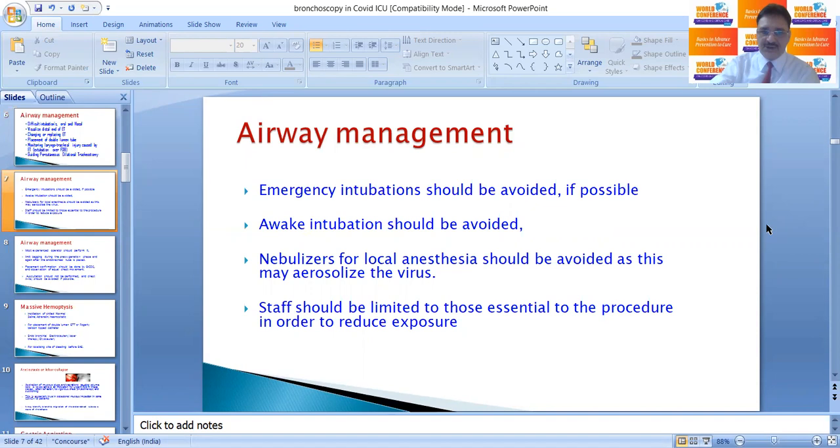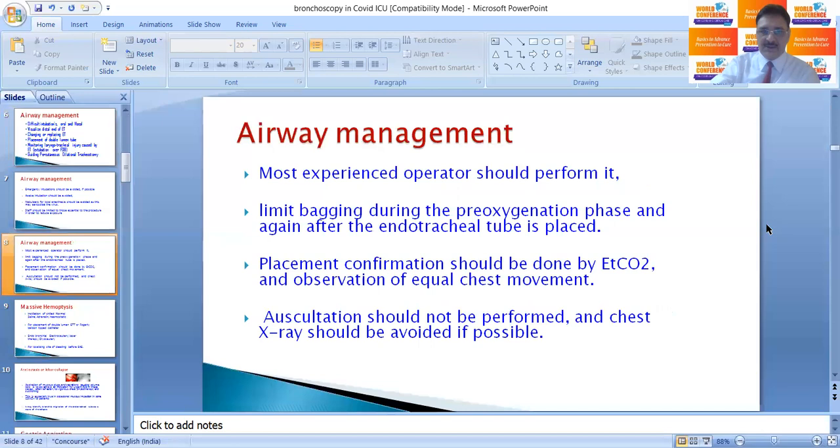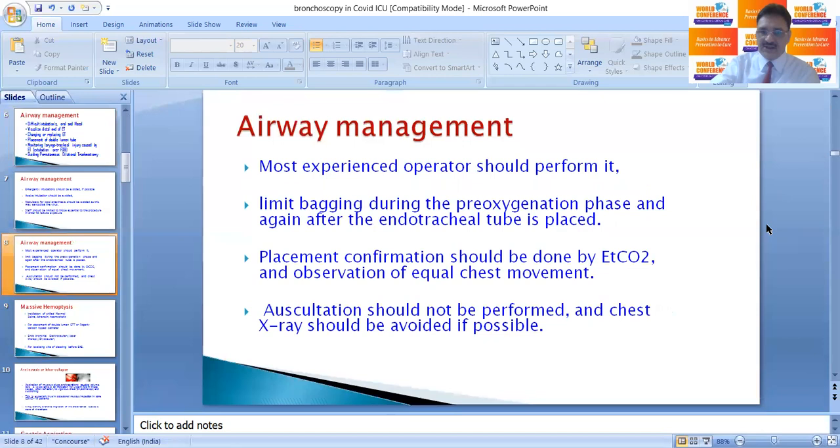Emergency intubation should be avoided as far as possible. Awake intubation should also be avoided. Nebulizers for local anesthesia should be avoided as they may aerosolize the virus. Staff should be limited to those essential for the procedure to reduce exposure. The most experienced operators should perform the procedure and limit bagging during the pre-oxygenation phase and after the endotracheal tube is placed. Placement confirmation should be done by ETCO2 and observation of equal chest movements. Auscultation should not be performed and chest X-ray should be avoided if possible.